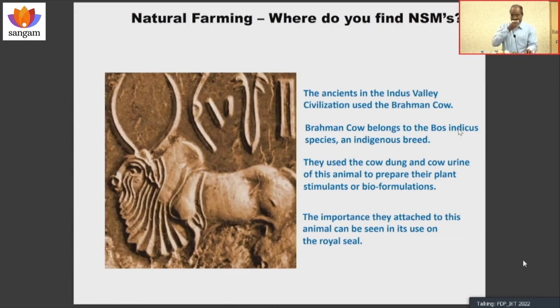Where do you find these nutrient-solubilizing microbes in nature? You see this seal of Mohenjo-Daro — they have a huge respect they pay to the cow. That's called the Brahman cow, a species known as Bos indicus. Bos taurus is the Western cow; it has a separate lineage. Bos indicus has got a separate lineage — a very interesting thing I'll share because I'm in an academic institution: the archaeology of the evolution of Bos taurus and Bos indicus is very interesting.